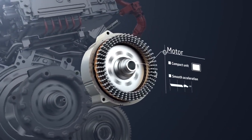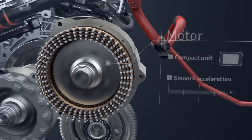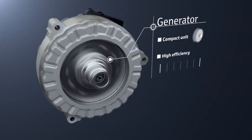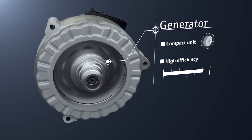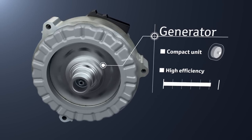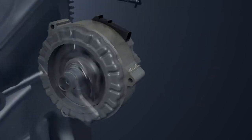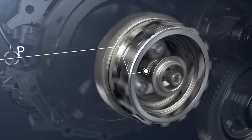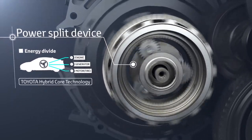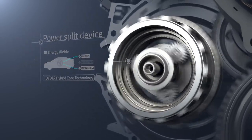The motor is compact and high efficiency to achieve smooth acceleration. The generator uses the engine rotation to generate electricity, which is sent to the motor and the drive batteries. It is also used as the engine starter and provides smooth engine starting. The power split device, contained in the transaxle, is Toyota's hybrid core technology that divides the energy output from the engine between electrical generation and driving according to the driving conditions.